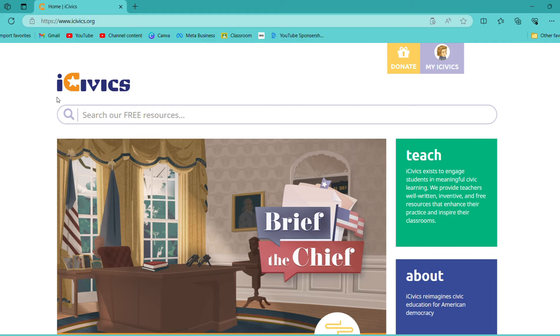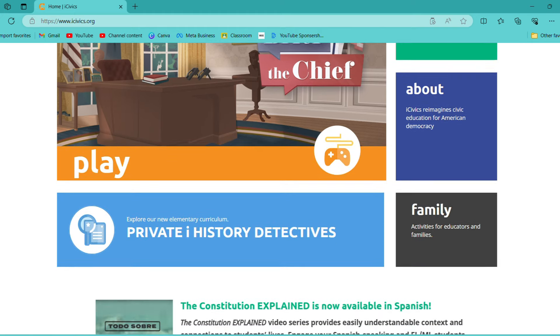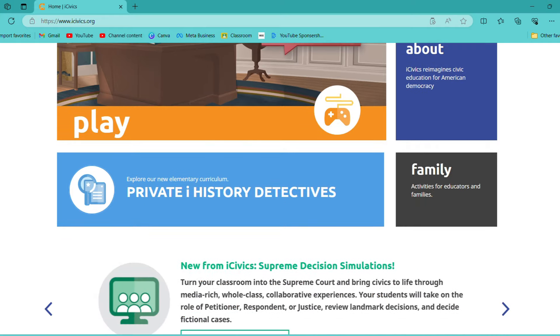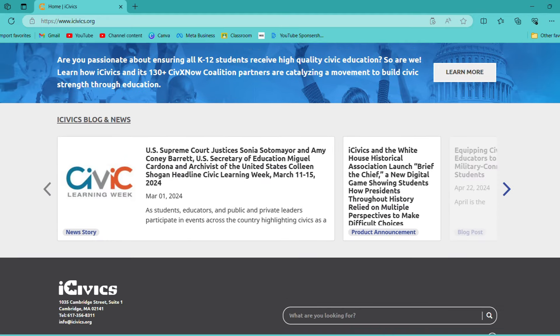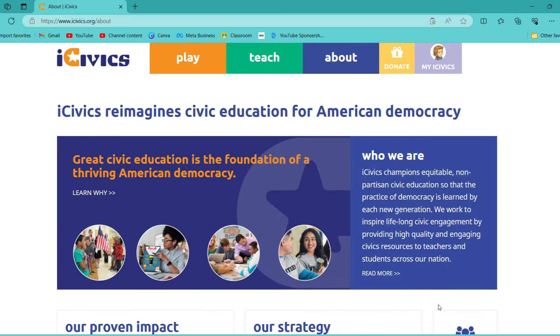Anyway, back to what we were talking about. This is the iCivics website — iCivics.org. You can also have a family account. I haven't used that much because I just signed up for a teacher's account since I was teaching. In the about section, it says iCivics reimagined civics education for an American democracy — it's a foundation for a thriving American democracy.